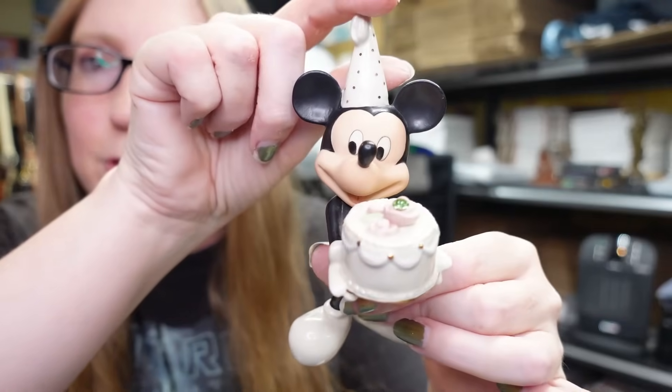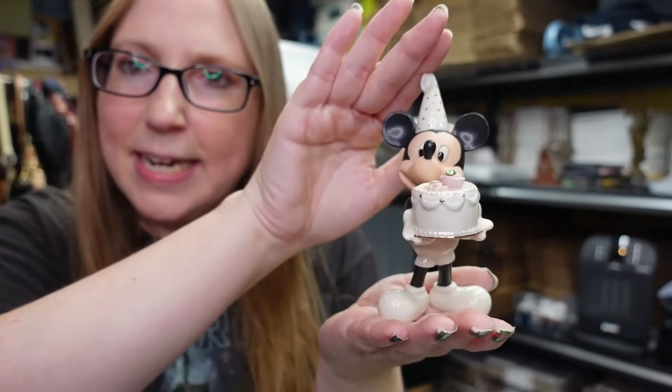Got this Lenox Mickey Mouse little birthday figurine. He came from a yard sale - I think we paid 50 cents for him. I have him listed as a buy it now for $25.99.